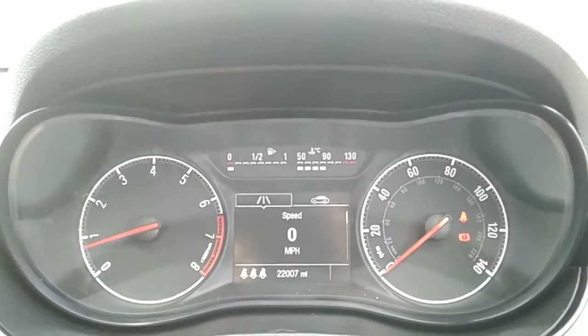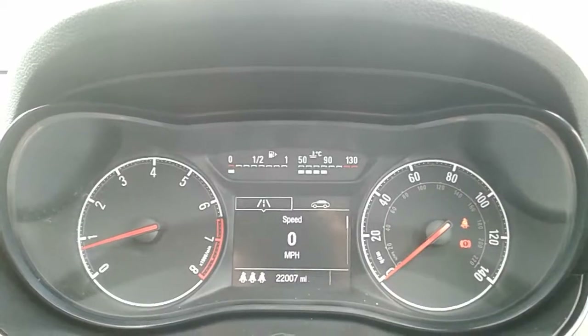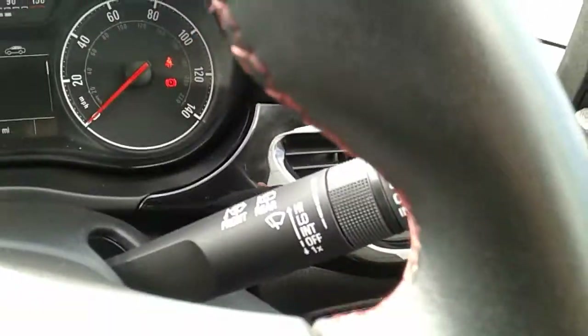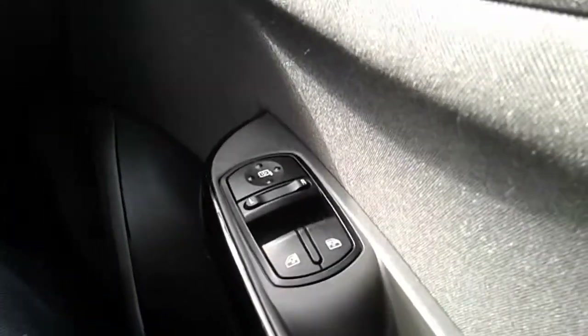Moving on to the dashboard, it's electronically lit up which makes it easy to see. You can see that this car has done 22,007 miles. The car also comes with automatic lights, automatic rain sense wipers, electronic wing mirrors, and front electronic windows.